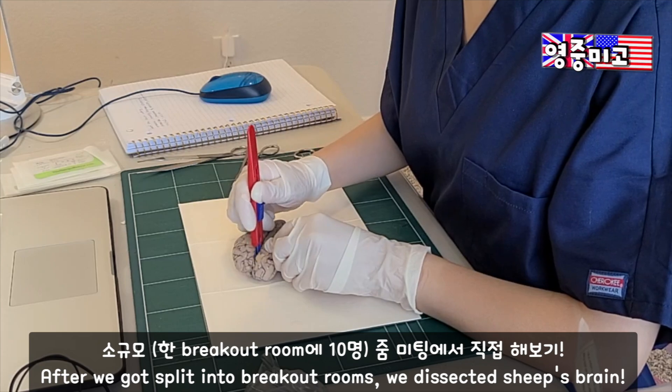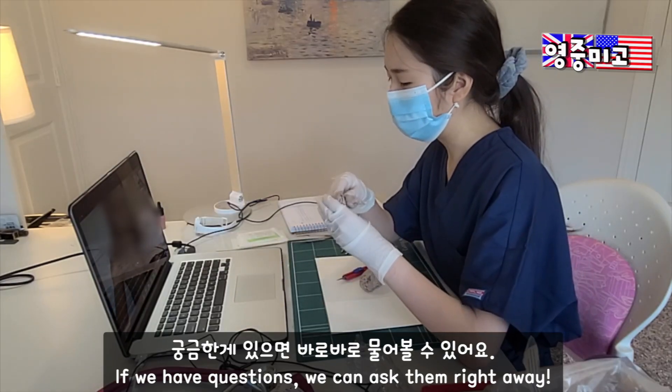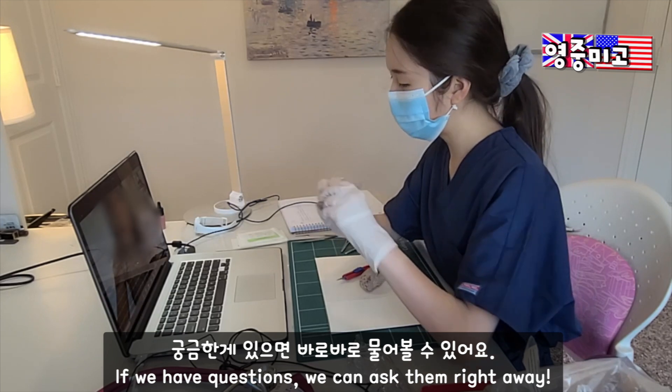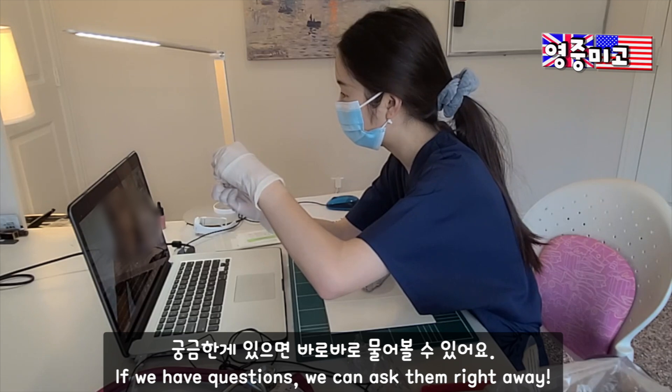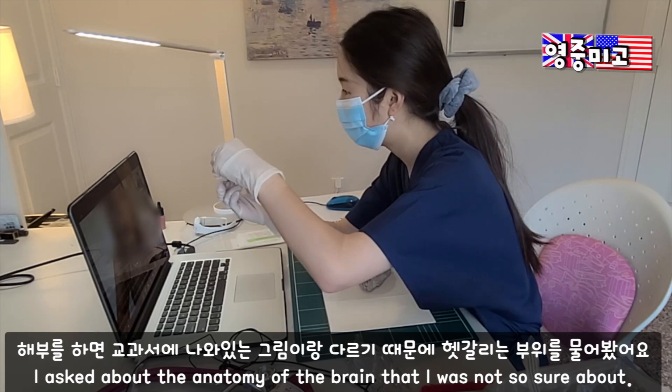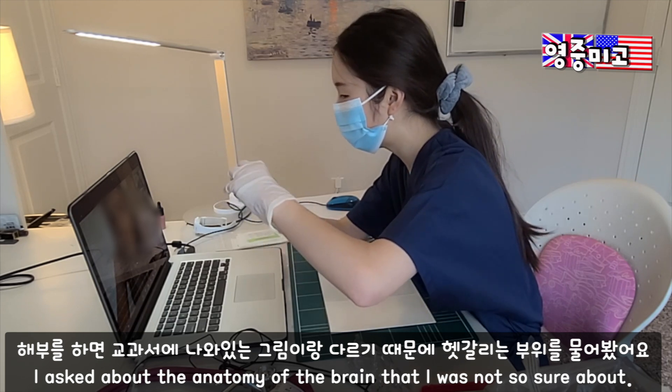I have a question — just to make sure, is this the lateral ventricle, like the opening here? Yes ma'am, that's the lateral ventricle exactly.